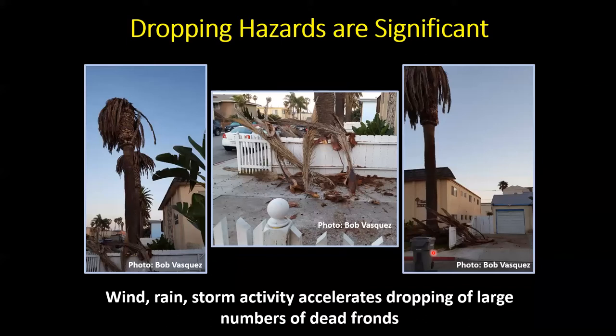Dead palms left standing, as seen in Imperial Beach, become a safety hazard. In windy or rainy conditions, dead fronds fall out, stack against fences, and can fall onto cars. The bases of the fronds have very long, sharp spines that can easily go through shoes — I've had them go through my work boots and puncture my foot. These palms should be removed if possible, though it can cost close to $1,000 for easily accessible palms, and significantly more for difficult locations.